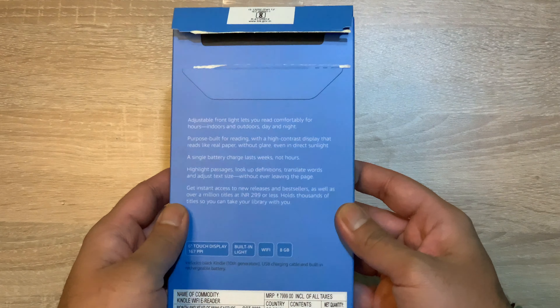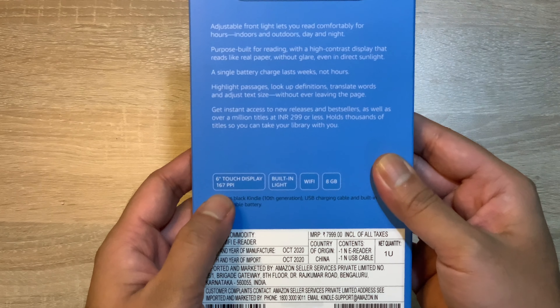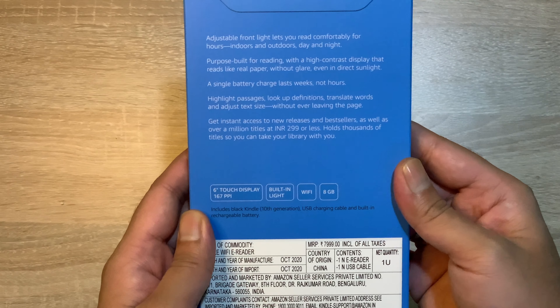Hello guys, welcome back to Unbox Daily. मेरा नाम है अभिषेक और आज हम रिव्यू करने वाले हैं Kindle 10th Gen का। तो चलिए जल्दी से इसके बॉक्स को देख लेते हैं। इसका बॉक्स काफी अच्छा है, काफी सिंप्लिस्टिक सा डिज़ाइन है।